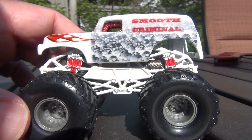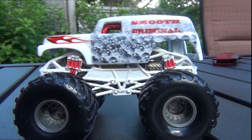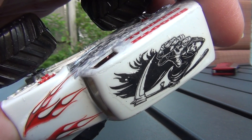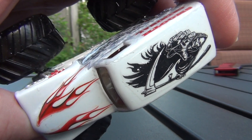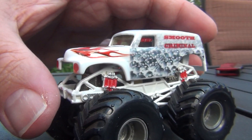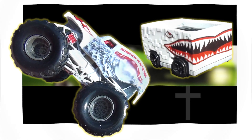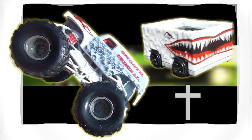Actually I gotta do videos of my own custom monster trucks. Looks like the sun went behind the clouds. There's a grim reaper reaching for ya! Till next time, you guys take care. See you tomorrow.